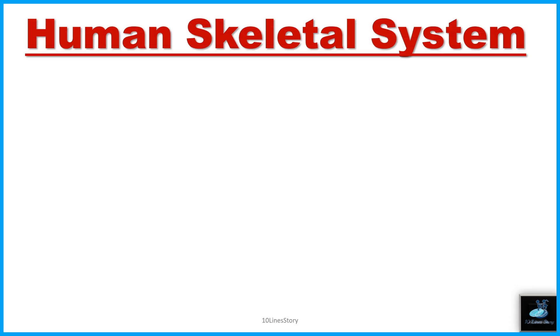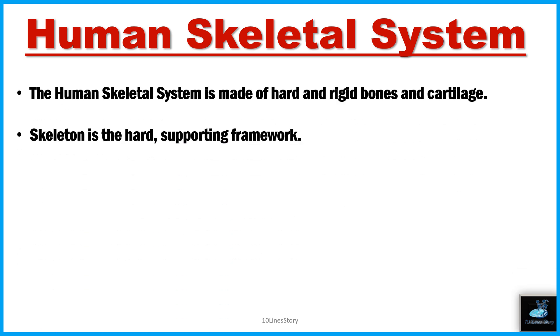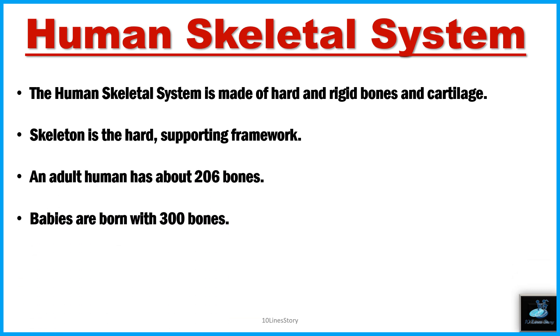Welcome back to Telna's Tony channel. Today the topic is the human skeletal system. The human skeletal system is made of hard and rigid bone and cartilage. The skeleton is the heart-supporting framework of the body. An adult human has about 206 bones, while babies are born with 300 bones.